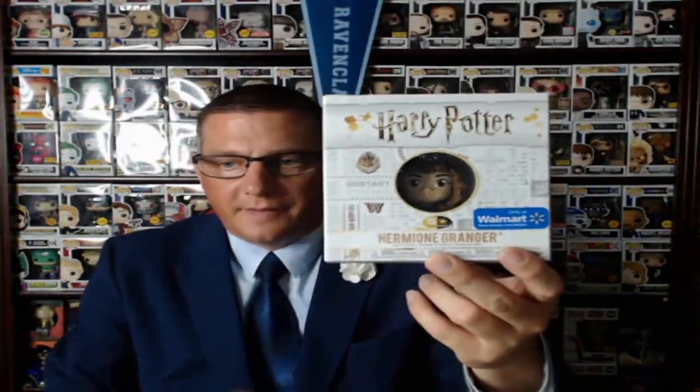I just put out the Harry Potter part one and I wanted to hurry up and do part two, just for the fact that they're in stores and I want to get this information out to you guys as soon as possible. On the last video I showed you the five-star of Hermione — this was a Walmart exclusive that I discovered yesterday. This is different from the regular version of the five-star, which is not a Walmart exclusive.